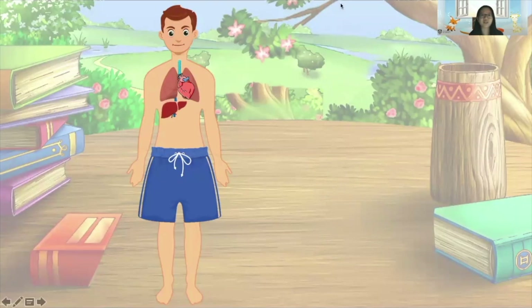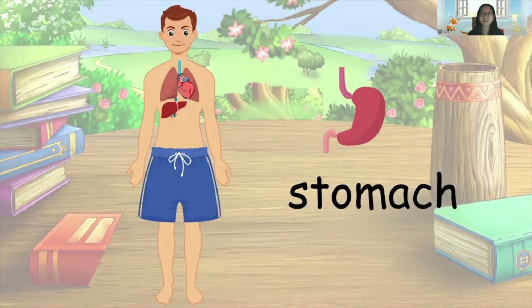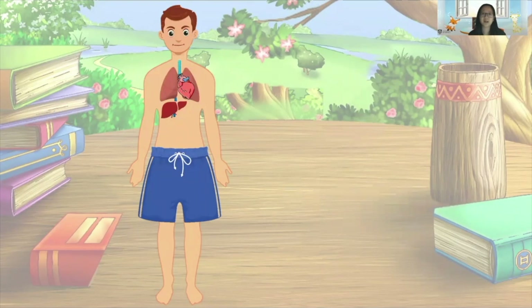The liver helps him to clean his blood and store energy. He's still missing some body organs. Which body organ is it? It's the stomach! Well done. In order to put his stomach back into his body, we have to count the number of syllables in the word 'stomach'. How many syllables are there? Two! Exactly. Stomach has two syllables. Let's clap for the two parts of the word together — stomach! Good job! Stomach is really important for food digestion. Mike can get back his stomach now.